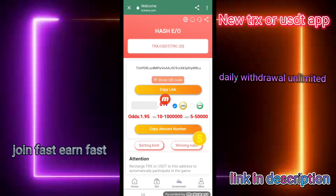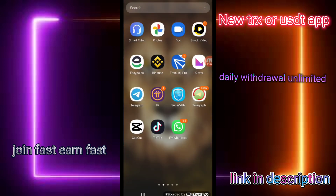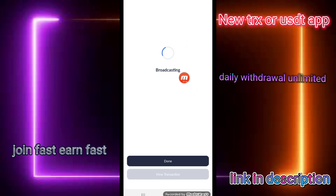I copy the address and click on Tron Pro. I complete the transaction, click the confirm button, and put in the password. You can check that my transaction has been broadcasting, and I click the done button.